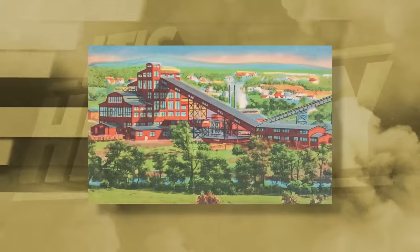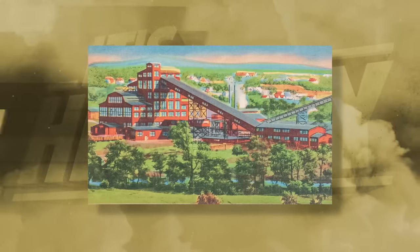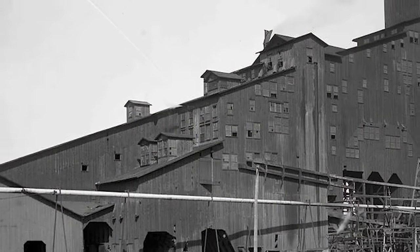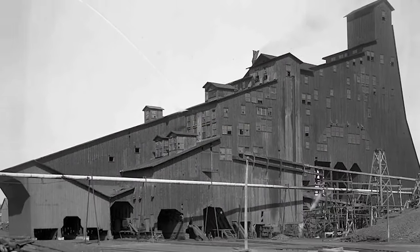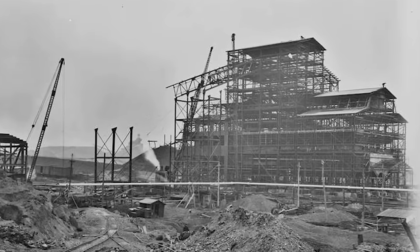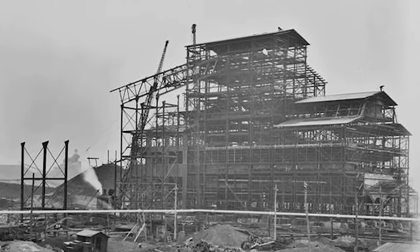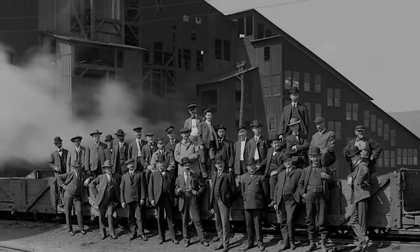Many coal breakers around Pennsylvania still stand today, and while operations have primarily moved elsewhere, they remain uniquely Pennsylvanian. For the most part, coal breakers like this were only ever found in the anthracite coal mines of Pennsylvania. The large wooden structures strike an imposing figure over the towns they called home, just as the shadows of the coal industry loom over the state.